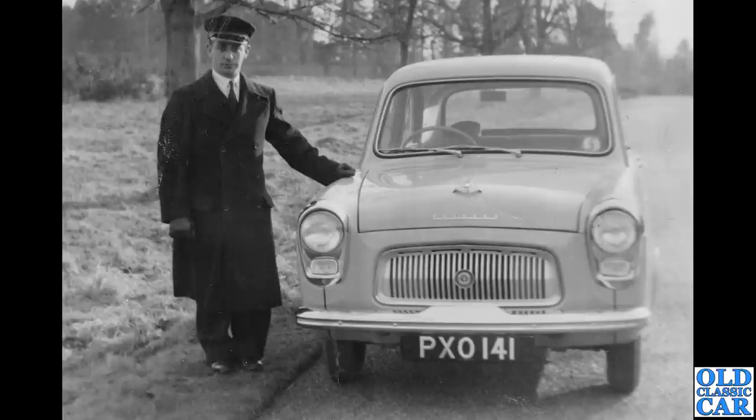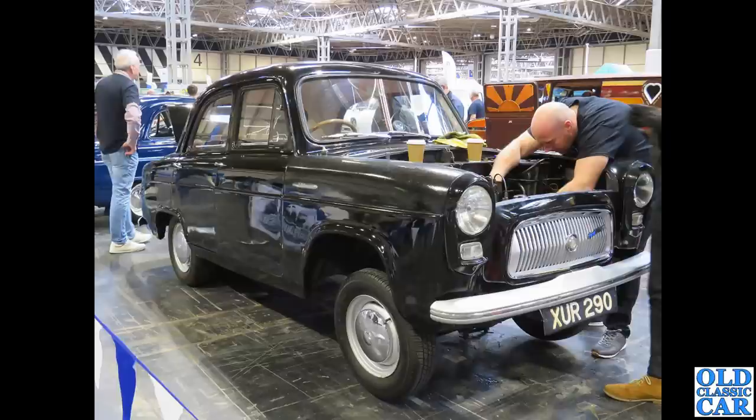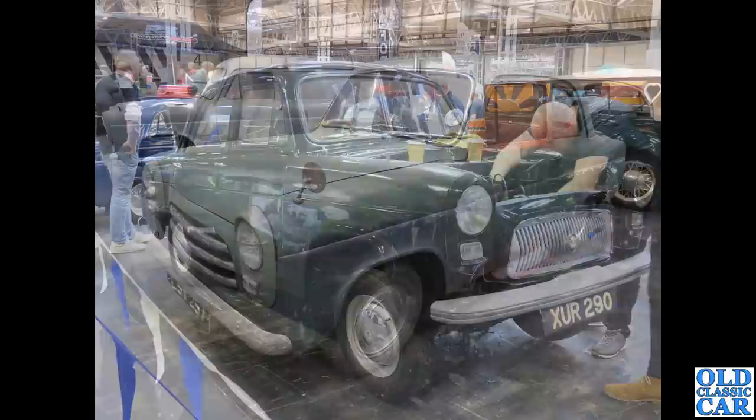Another great old photograph — PXO 141, a London-registered car from January or February 1955. The gentleman there — is he a bus driver perhaps? He seems to have his winter uniform on. Back to the NEC: XUR 290 dates to September 1956 and has four doors, so it's a Prefect.